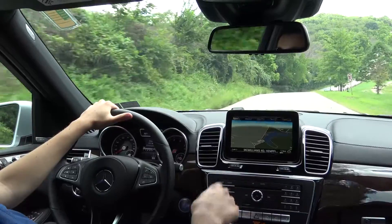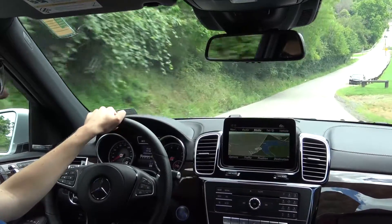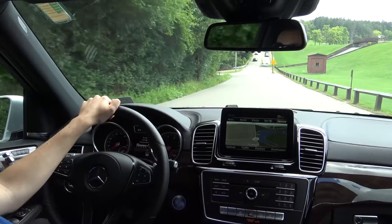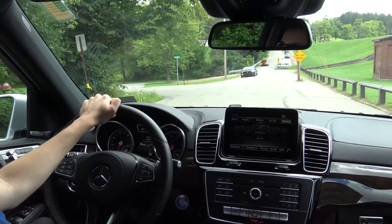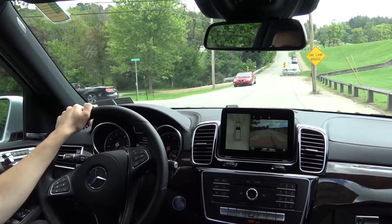You can see the navigation up on the new 8-inch screen, which is now standard on the Mercedes-Benz GLS. This features everything from radio stations and navigation, but also you'll be able to view your backup camera and even your surround view camera, all directly from the central screen.